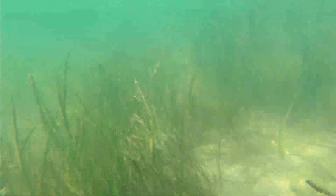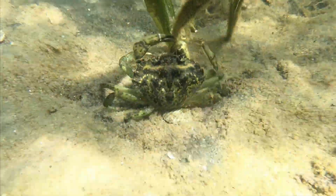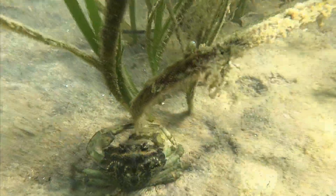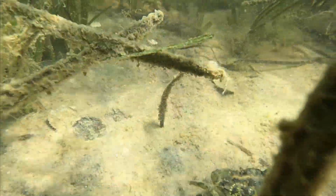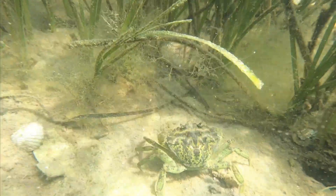Eelgrass is also extremely important for other reasons to humans who live along the coast. It helps to stabilize the sediment and sand along the shoreline, preventing erosion, and it also helps to buffer the impacts of wave energy and storms, which we're seeing increasingly frequently these days.